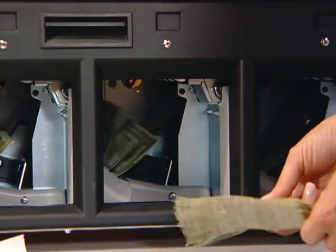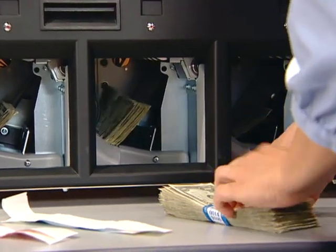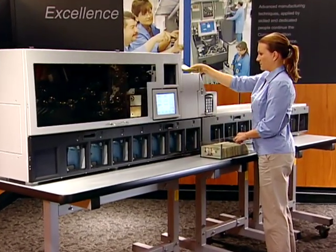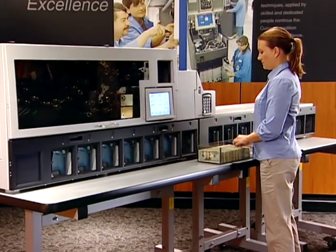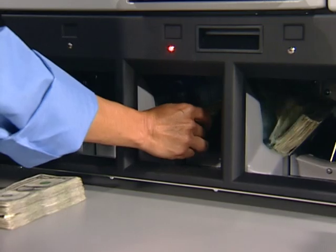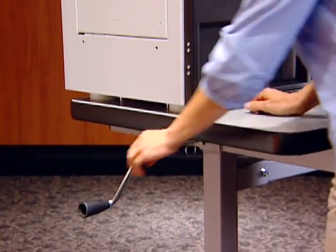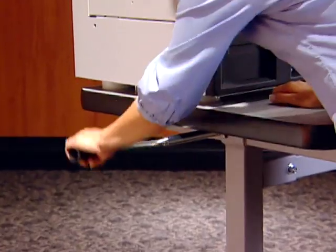As soon as a pocket is emptied, it is automatically available for additional notes. The large, convenient tabletop provides excellent space for processing currency — this is the perfect place for strapping bundles of notes as soon as they have been removed from a full pocket.